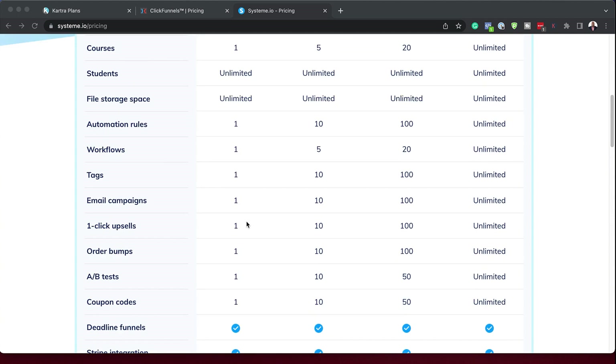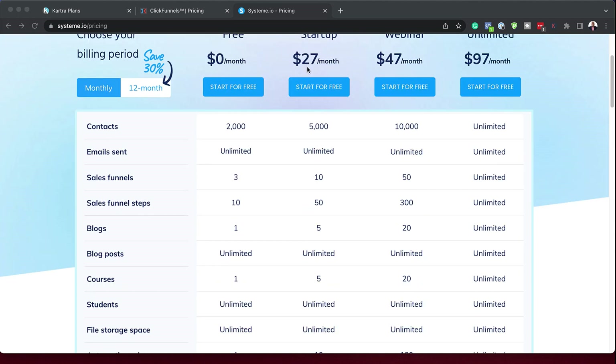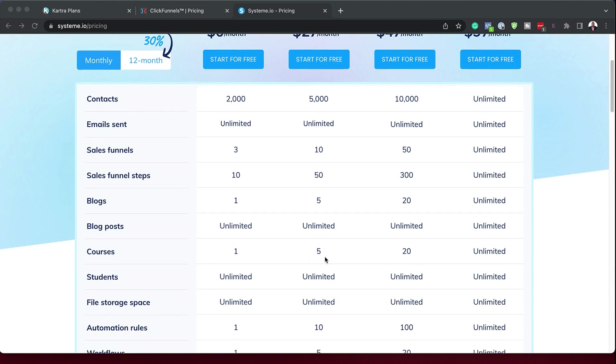At a later stage, you may want to upgrade and get more features. On the paid plan, which is only $27 a month, you can have up to five courses — already enough for you to start earning money in order to upgrade to the higher tiers. What Systeme.io has done is fantastic because they're really catering for anyone that wants to start a business. So not only can you do courses, you can also do affiliate marketing, sell physical products, and promote products on their marketplace. It's an all-in-one system.